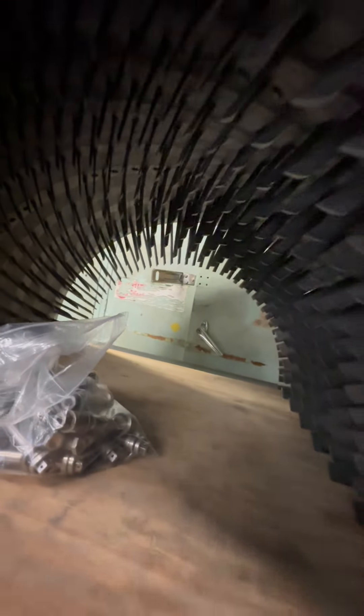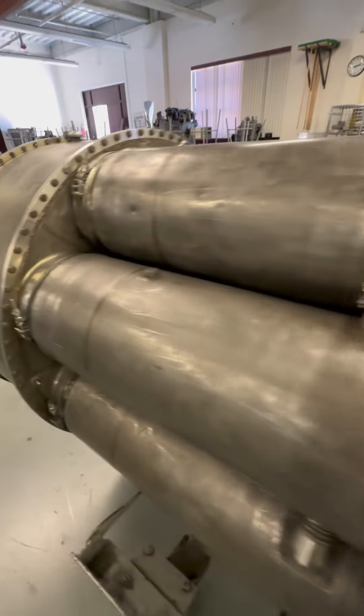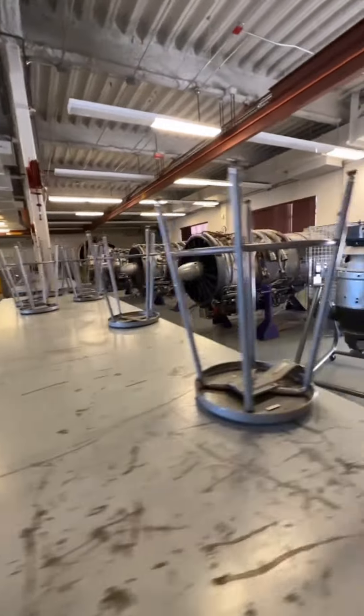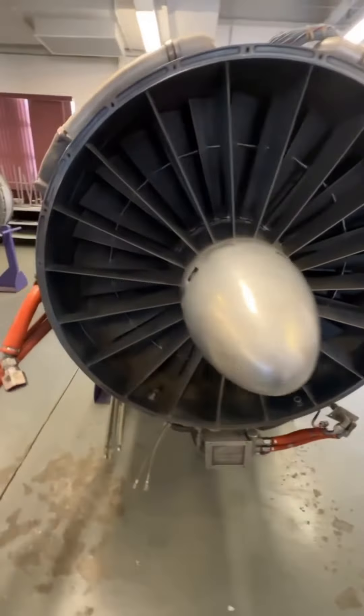Not only that, you had stator vanes all across the casing. The J35 went through many variations and got installed on a variety of aircraft, most notably the Republic F-84 Thunderjet and the Northrop F-89 Scorpion — epic jets, check those out. But the problem was they were fuel guzzlers, inefficient, not meant for long range or commercial use.